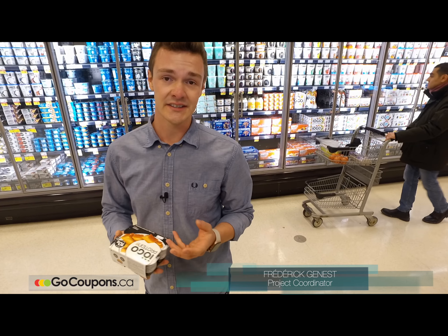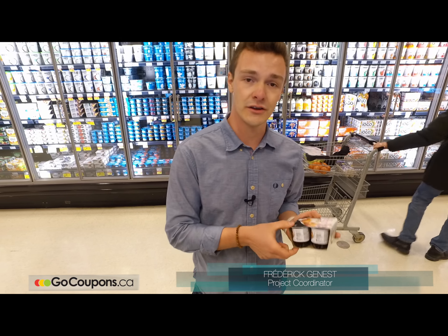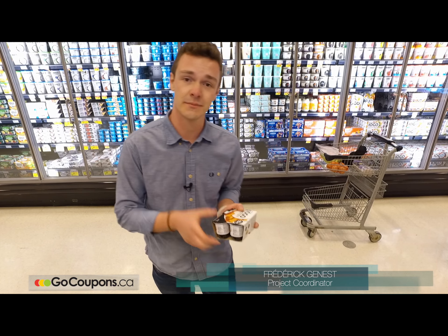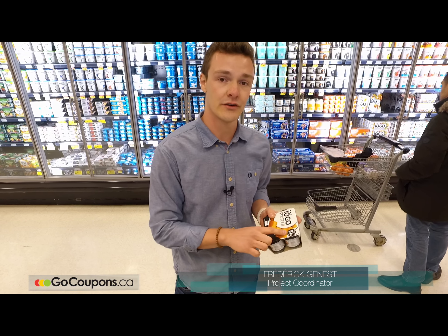And also, another really nice thing to show you is that the format of the yogurt is a bit bigger than the other brands. So you're getting a bit more, and you also get a lot of proteins.